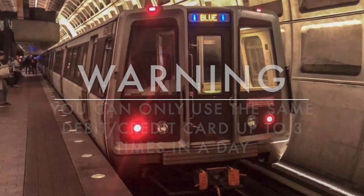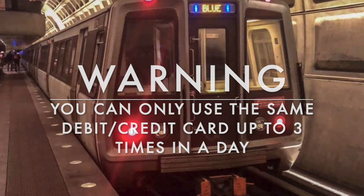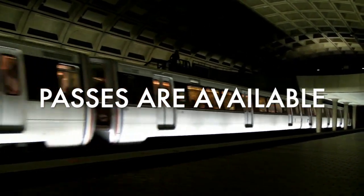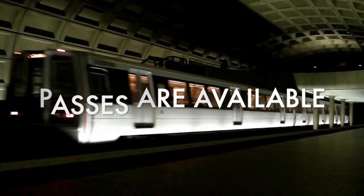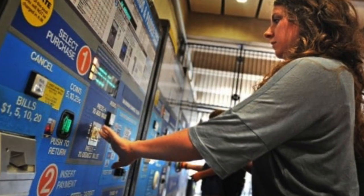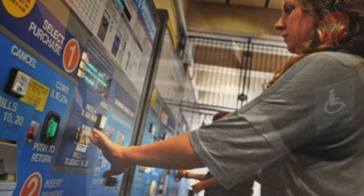Note: you can only use the same debit or credit card three times in one day before the machine will stop taking it. Unless you're riding the Metro all the time, a pass probably won't be worth the money — but do the math. There are a number of passes from one day to a month-long, and many in between. You can purchase your SmarTrip card at the vending machine using either cash, credit, or debit card.